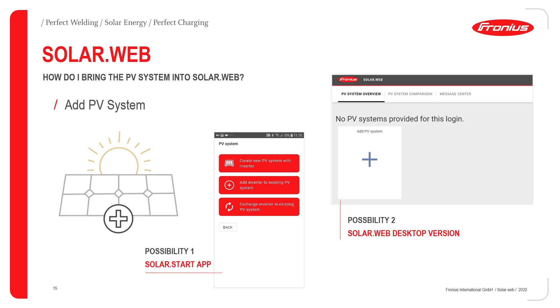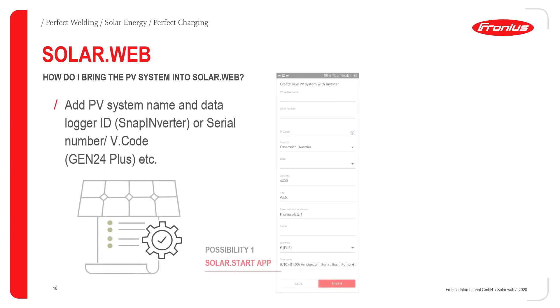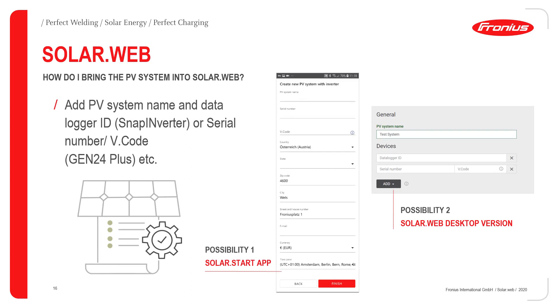After clicking to add a new system, it is important to first give the new PV system a name — you can choose freely. Then you add the SNAP inverter or Gen24 Plus device. You can do this by entering the data logger ID of the SNAP inverter, or the serial number and V-Code of the Gen24 Plus device. In the SolarStart app you just add this information and click finish.